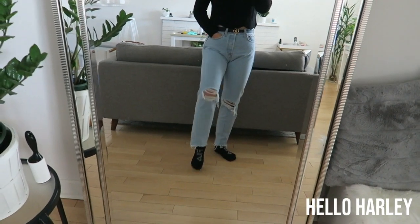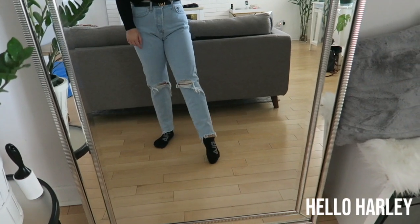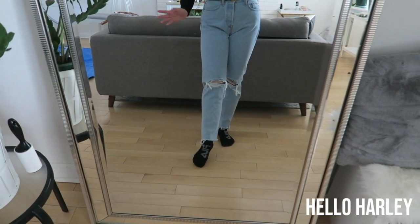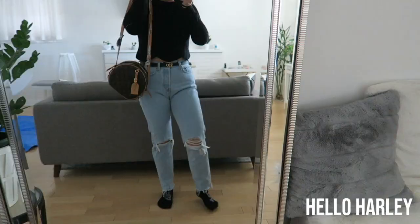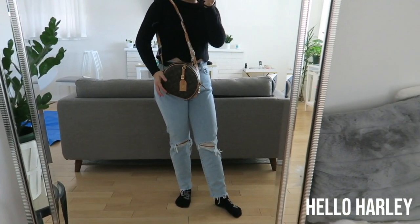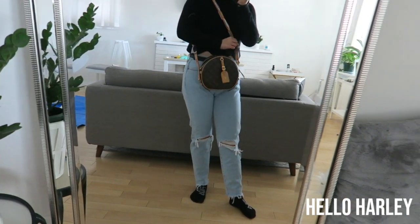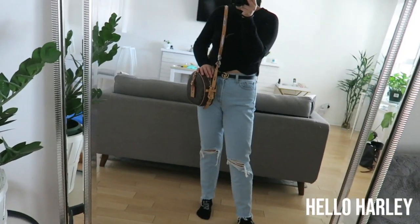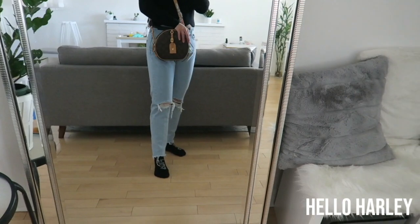These are Levi's — I think they're 501s — the really non-stretchy jeans. I have a Gucci belt on, and my Fila socks. I'll be wearing my Mark Fisher boots that look like the Acne Jensen boots. Also forgot to mention: the bag of the day is the Bois Chapeau soup bowl with the scarf still tied into it.